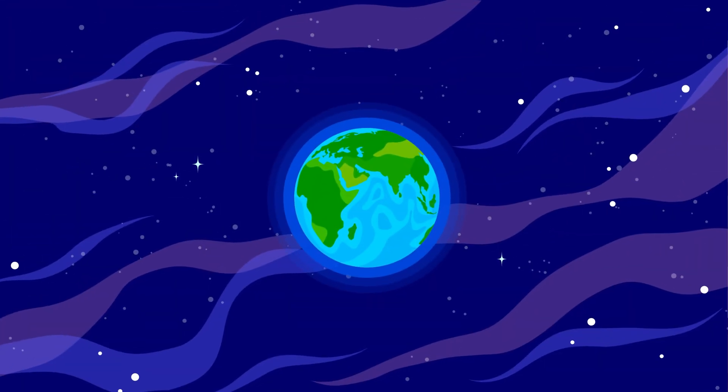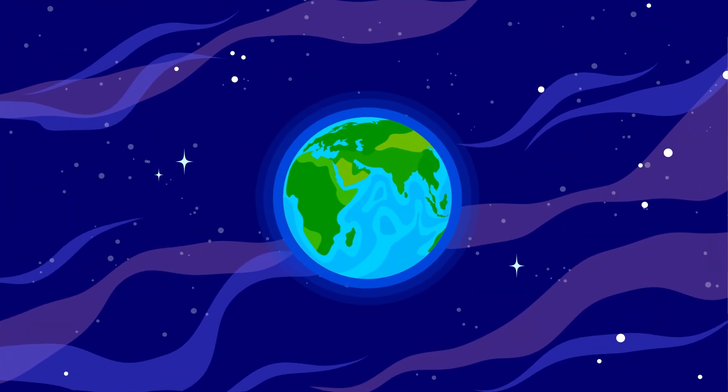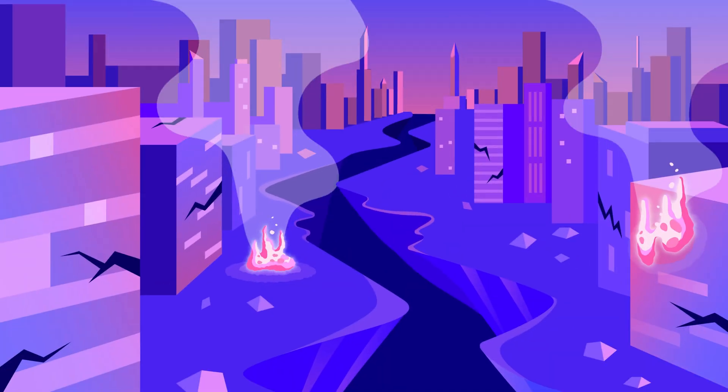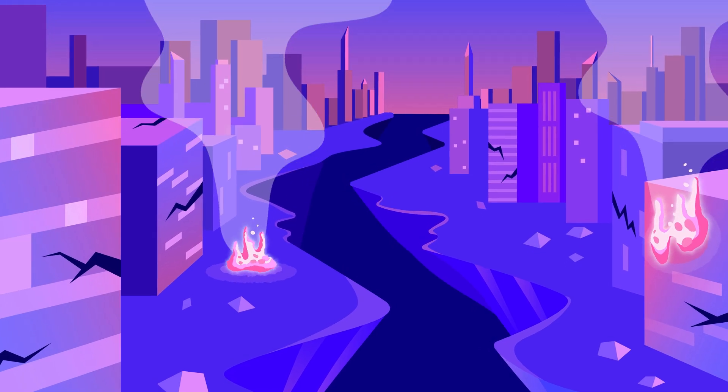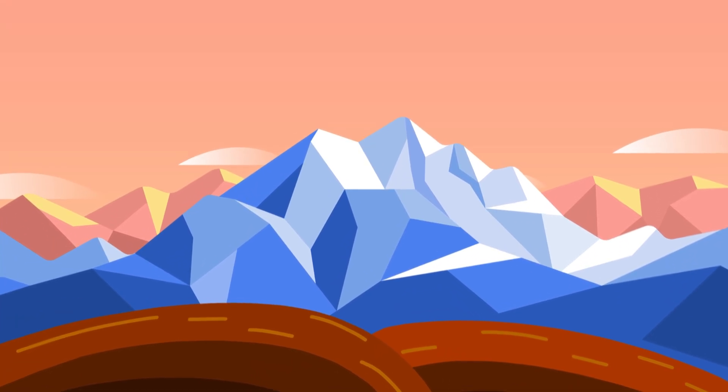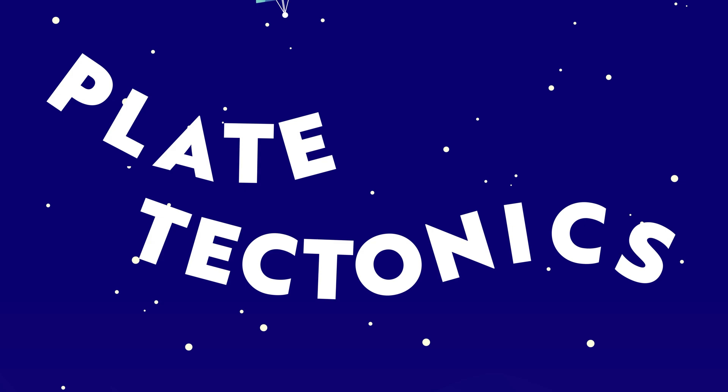Floating in the vastness of space, our Earth looks so peaceful from a distance. But beneath its surface, powerful forces are at work. Massive plates shifting, colliding, and reshaping the very land beneath our feet. Each movement is a vital part of the dynamic story of our planet. And today, we'll dive into one of Earth's most captivating processes, plate tectonics.